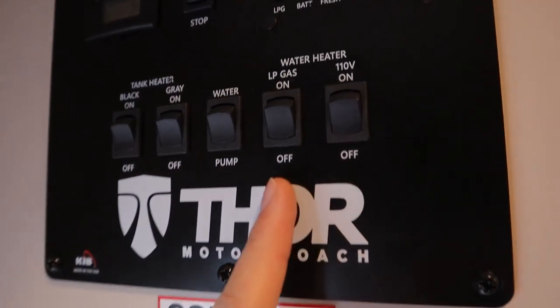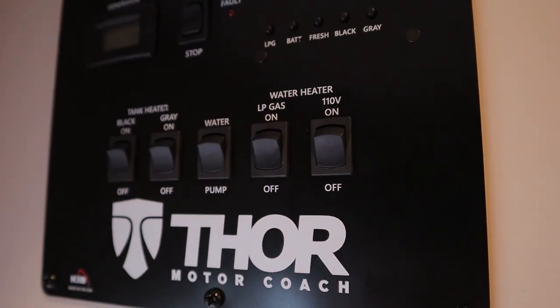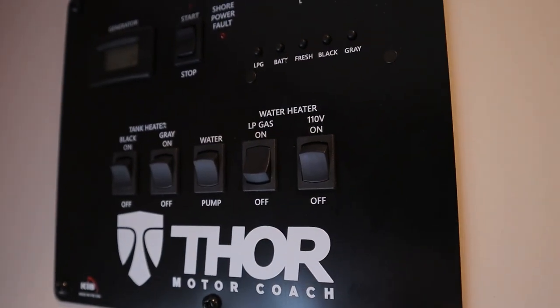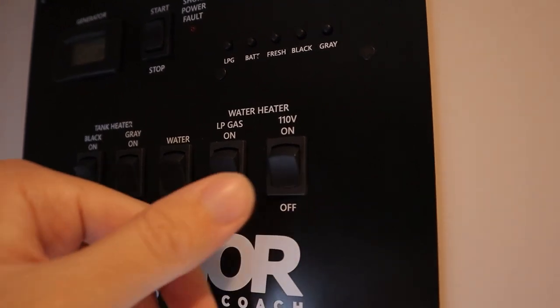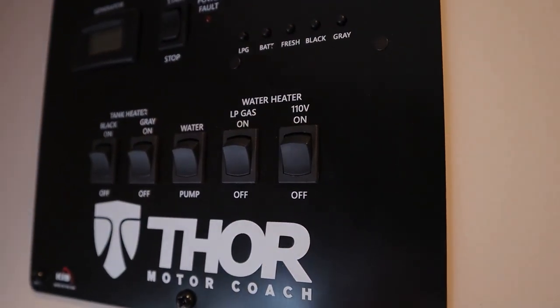Next to that, we have our water heater. You can either use propane gas to heat up your water if you're not plugged in at a campsite. Once you turn this on, it'll take up to 15 minutes to heat up your water, so just plan that much in advance. If you are plugged in at your campsite, you can use 110-volt electricity instead to heat up your water and just save a bit of that propane.